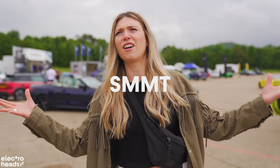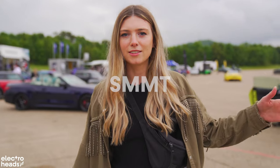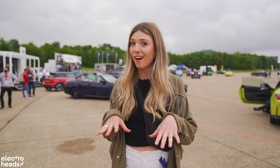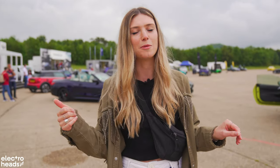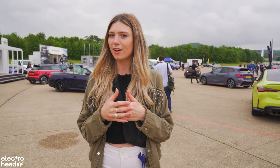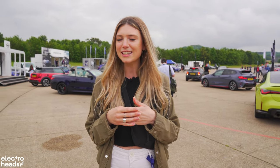Hello Electroheads! We are here at SMMT, which stands for something like the Society of Motoring and Manufacturers and Traders, which basically means we are here to check out some really cool cars. There are also electric cars which we are going to be testing out today. Not only do we get to drive some amazing cars but we also get to test drive them on a whole variety of different tracks.